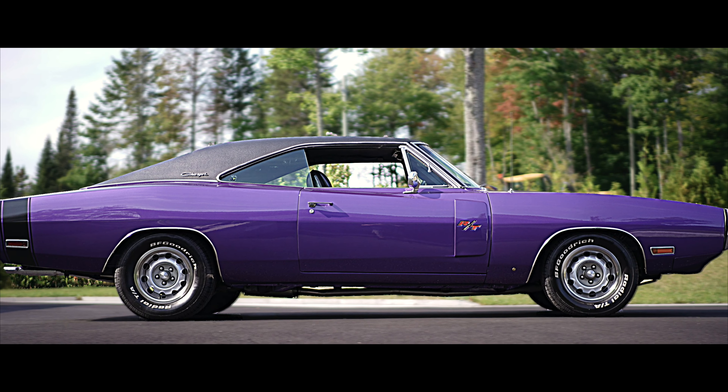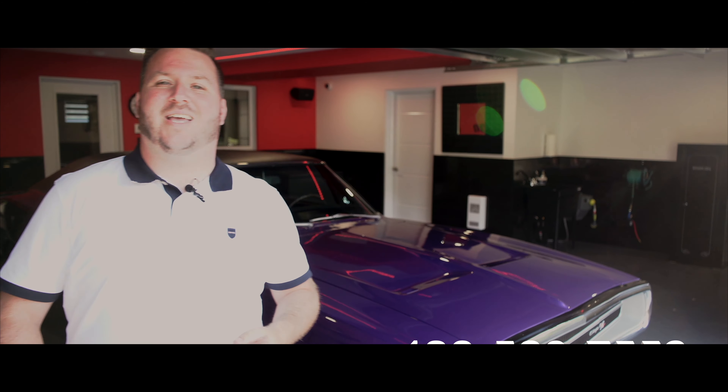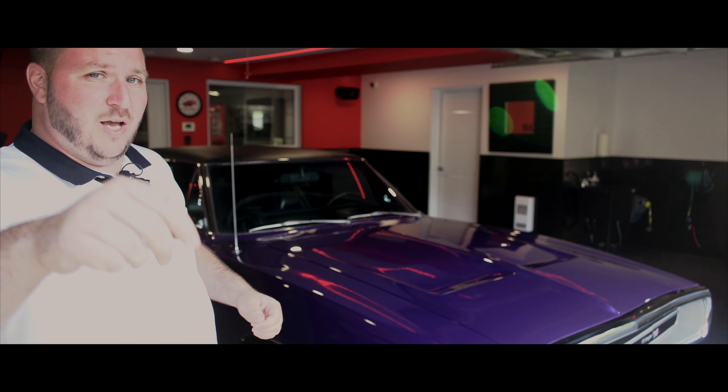Si vous avez un véhicule à vendre et vous voulez bénéficier de mes services comme mon client, un seul numéro : 438-520-75-58. Ou si au contraire vous voulez vous procurer un des véhicules que je présente, c'est le même numéro de téléphone — appelez-moi, je vais vous donner tous les détails.